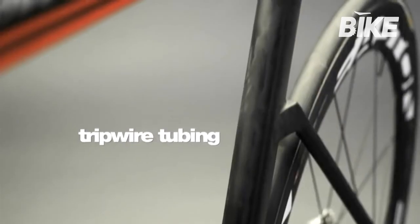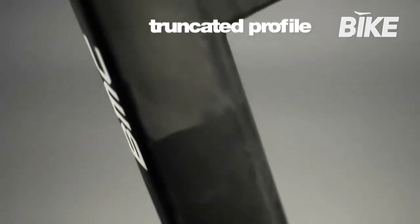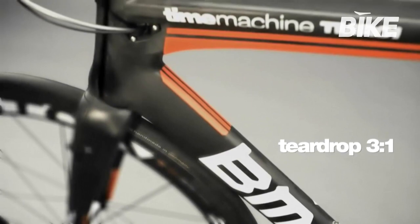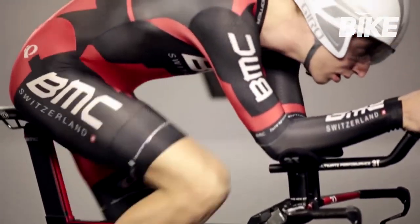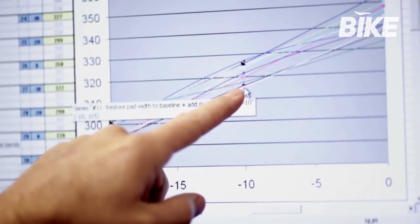Another strength of BMC is aerodynamics. The time machine TMR01, introduced for Evans' 2011 Tour victory, has redefined standards in the sector. TMR01 has brought BMC aerodynamics to road bikes too, raising performance levels across the board.